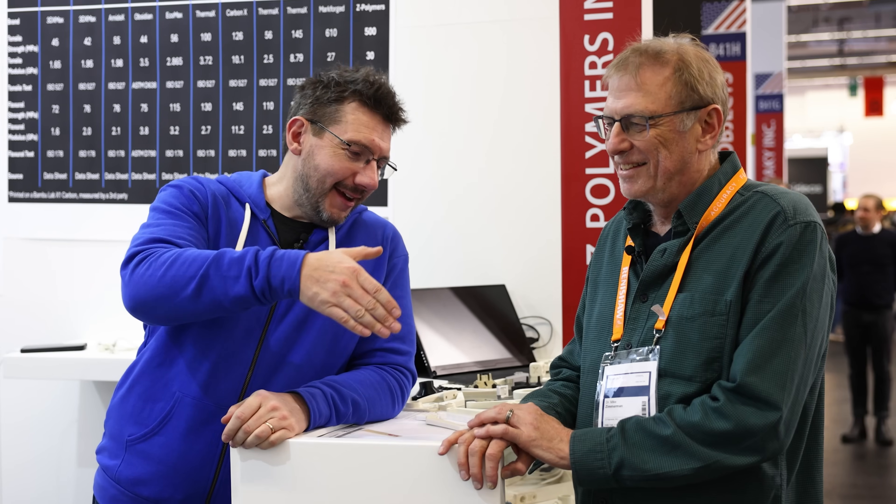From Formnext 2025, and quite possibly the unicorn at the show. Hey Mike. Hi. Good to see you, George. Good to see you again.